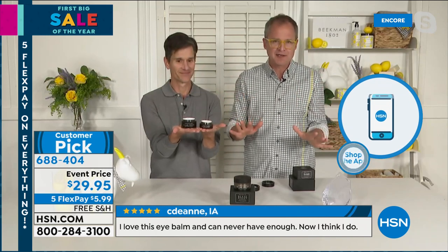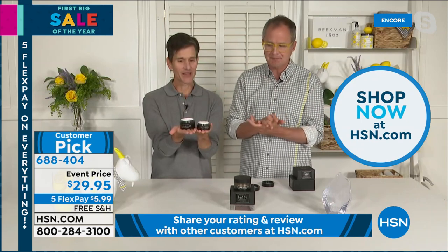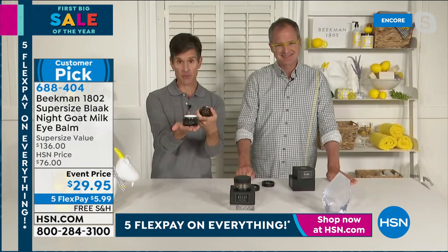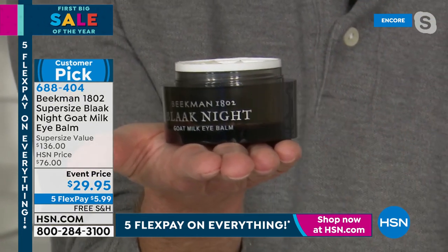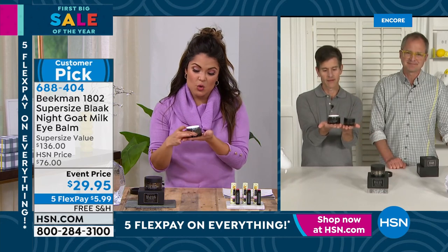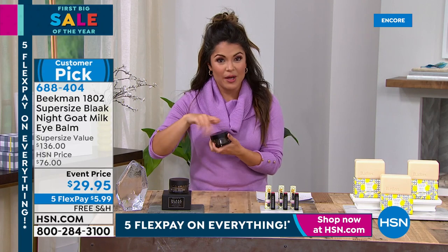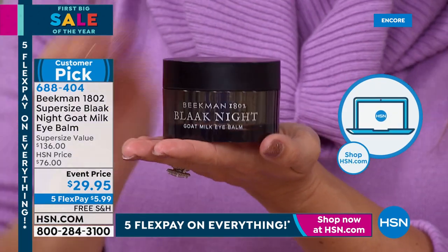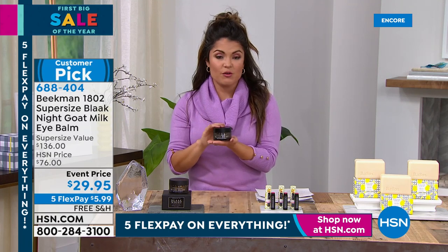This is also a retirement party for the supersize eye balm — the last quantity of the super-size ever. The eye balm will still be available but not in this jumbo size. The normal i-bomb is a half ounce — this is 1.7 ounces, more than three times the amount. As Josh said, the super-size is retiring, and these are not on auto-ship. That explains why people are picking up multiples. The normal half-ounce is forty dollars; this is 29.95 — more than ten dollars less and more than three times the product — with free shipping and five flex pay.